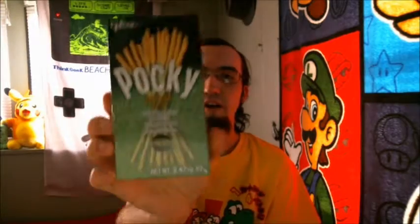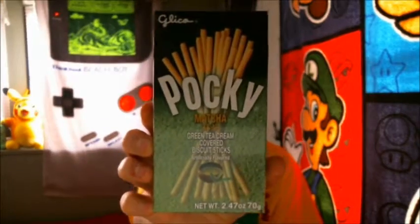Hi, everyone. Welcome back to another taste test. Here I have a box of green tea cream flavored Pocky Sticks.